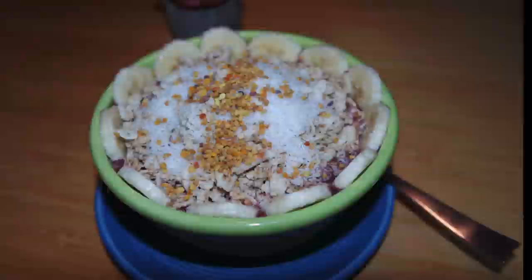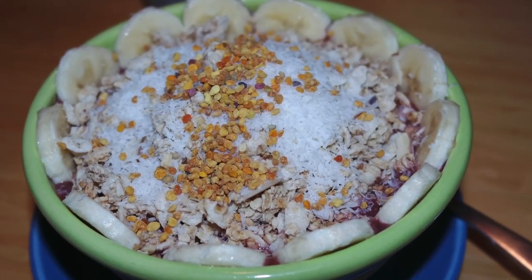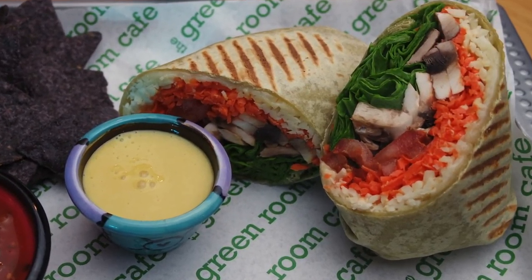The three most popular dishes are the tropical bowl, which is made with acai; the Yogi, made with homemade hummus; and the Bend Along, made with spinach.